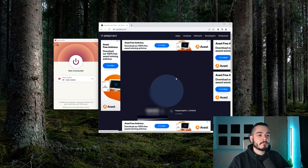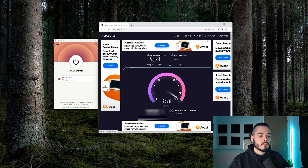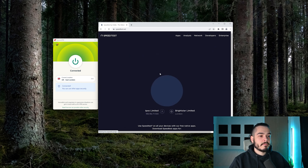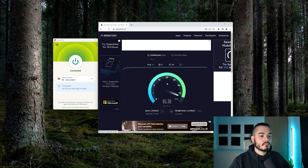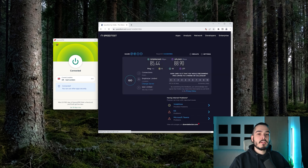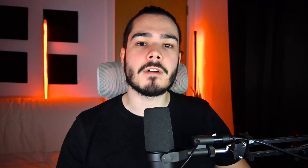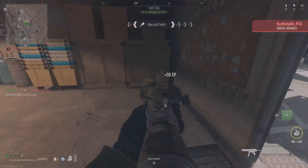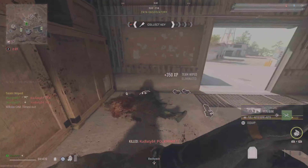The next VPN I would recommend is ExpressVPN. When I tested it I was getting 93 down and 94 up with a ping of two. When I connected to the VPN and redid my speed test I was getting 88 down, 85 up, and a ping of five. These results are very similar to Surfshark — again within the 10 to 25 percent speed drop range. My ping increased by one more than Surfshark but that's a very negligible difference.